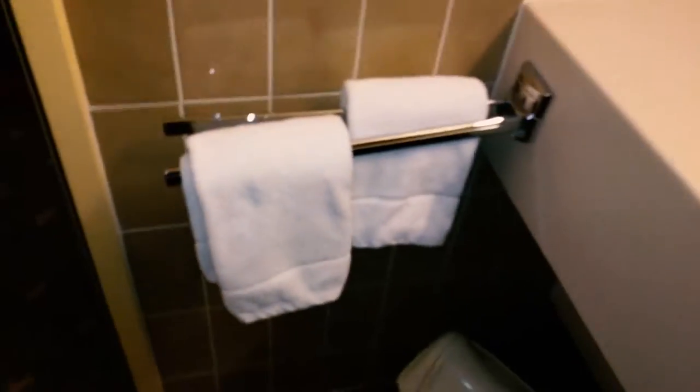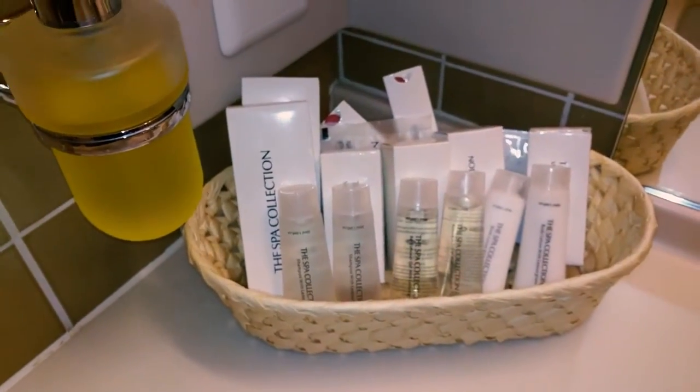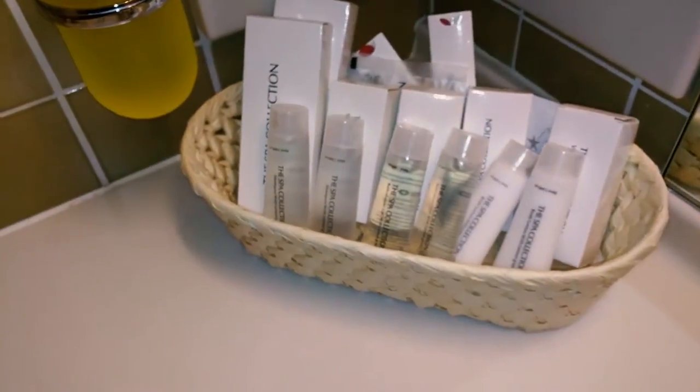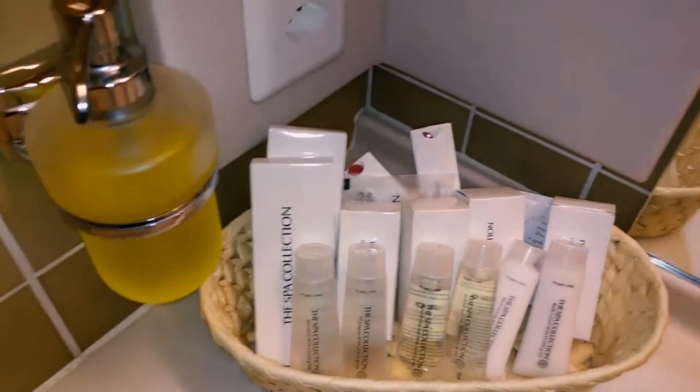The brush, toilet paper, Kleenex, garbage can, towels, a whole range and selection of wonderful spa style amenities over here. You got your lotion, your soaps, and your stuff that you forget when you're away on vacation.